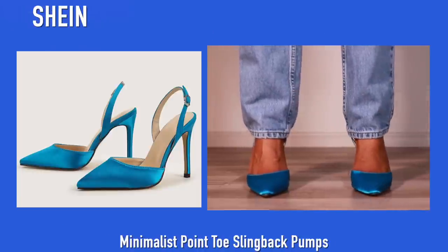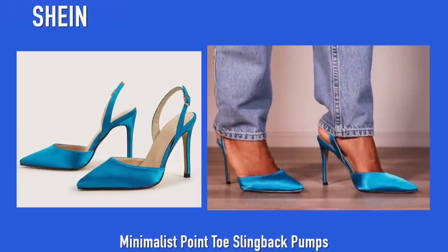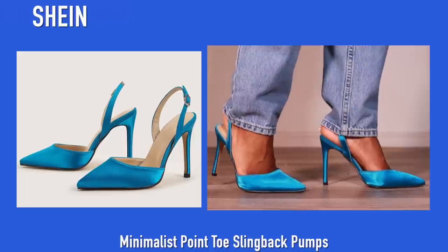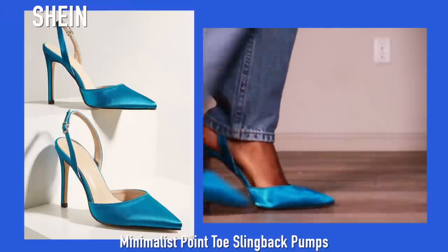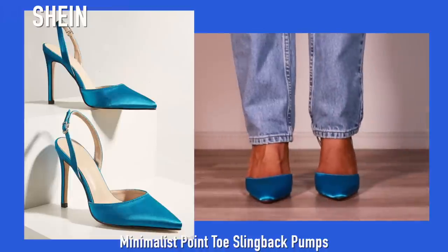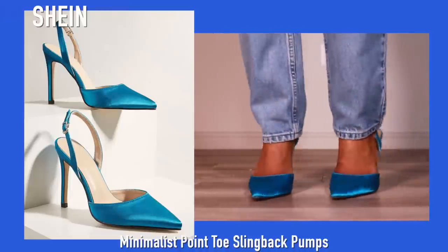Like I showed you with the orange pointed toe heels, here's another one — these are a really pretty blue satin color from Shein. Pointed toe heels are actually very trendy these days and I just had to get them in literally every color. These are very comfortable and look really really good with jeans, but would obviously be perfect with slacks, dress pants, a dress, or even a skirt.